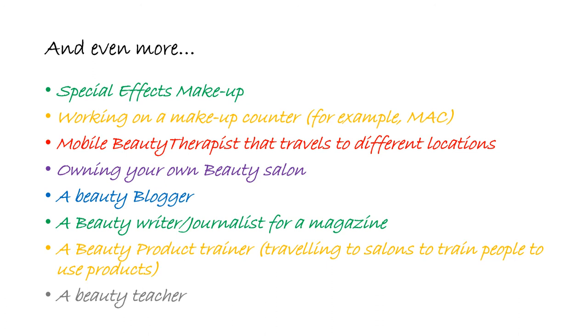You could be doing special effects makeup on your favourite TV programme or film. You could be working behind a counter — for example, MAC — selling products and doing makeup makeovers on people that come into the store. Or possibly you want to have your own business and be a mobile beauty therapist.